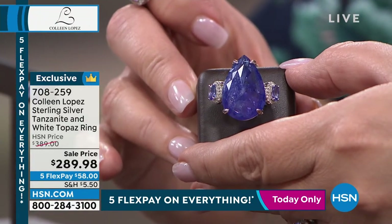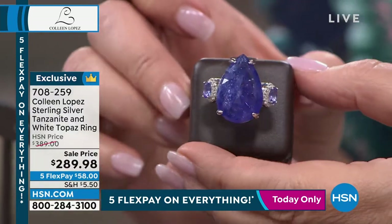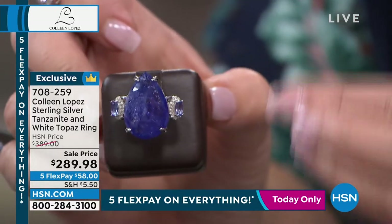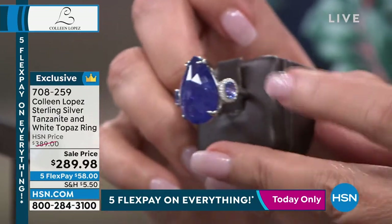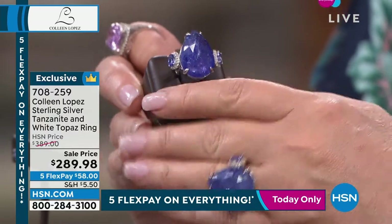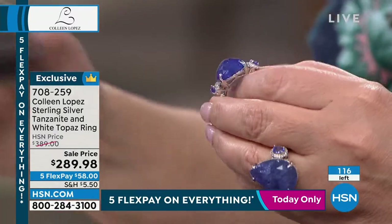If that was a perfectly clear 28-carat tanzanite, we'd be talking tens of thousands — probably hundreds of thousands of dollars. To get a tanzanite that size in the 200s is ridiculous. To get it under $1,000 is ridiculous. It's a beautiful ring, $100 off. We have 115 available and it will be gone. No two will be exactly alike — these are genuine, natural, of-the-earth stones.